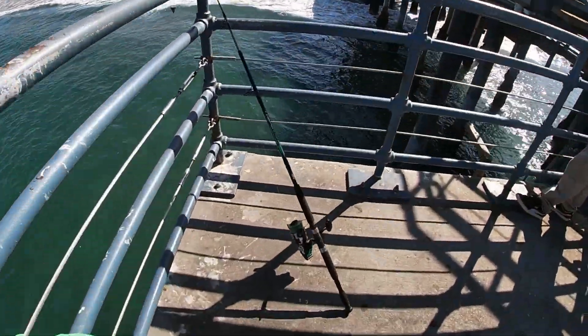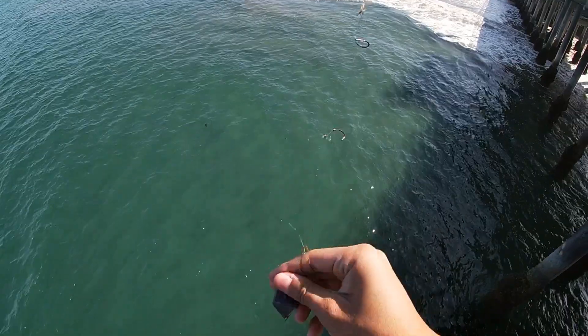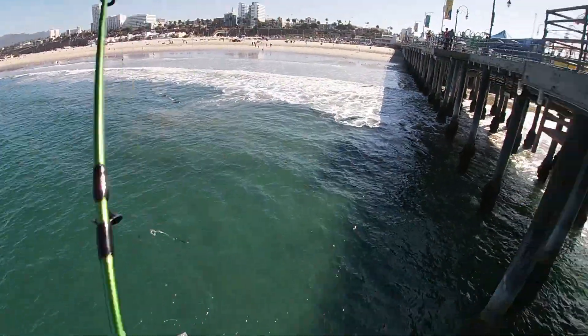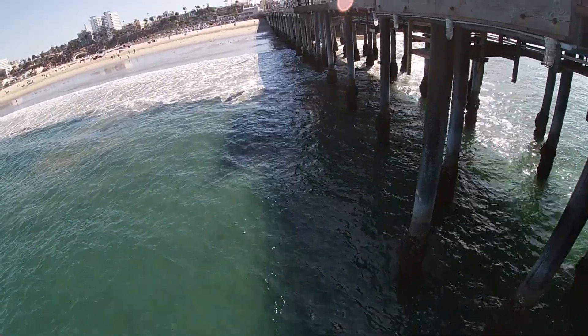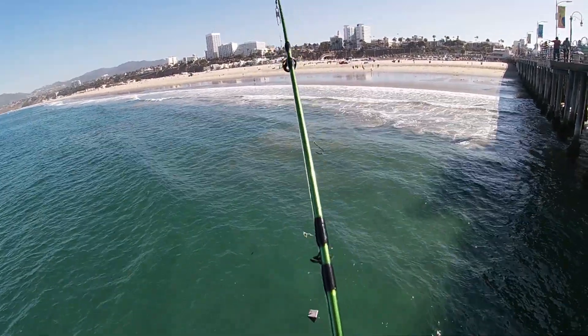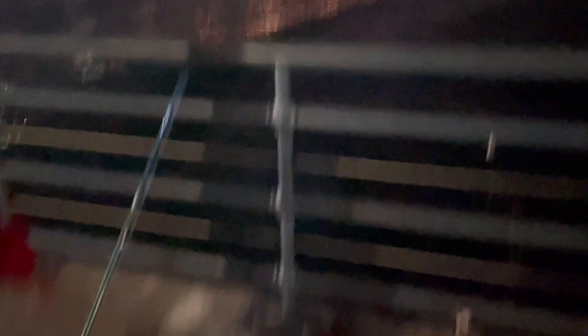I'll show you the rig right now — it's this big green rod, there's a pyramid weight, and then we have a hook with some squid on it. We'll see if we catch more. I also see a bunch of zebra perch over there, maybe I'll do some underwater footage. But for now we got two stingrays. We also saw a couple leopard sharks, but they're pretty small.